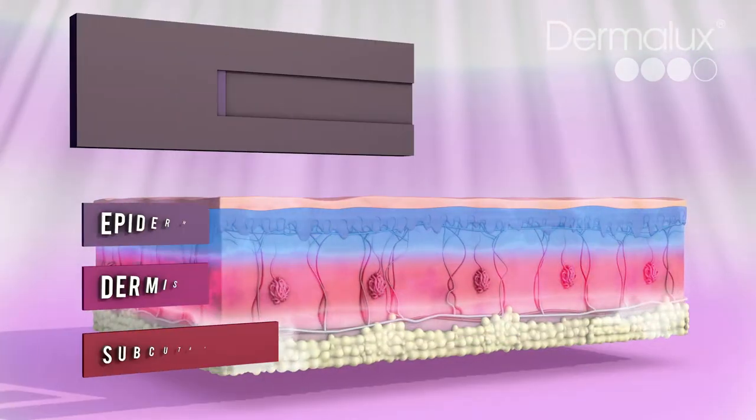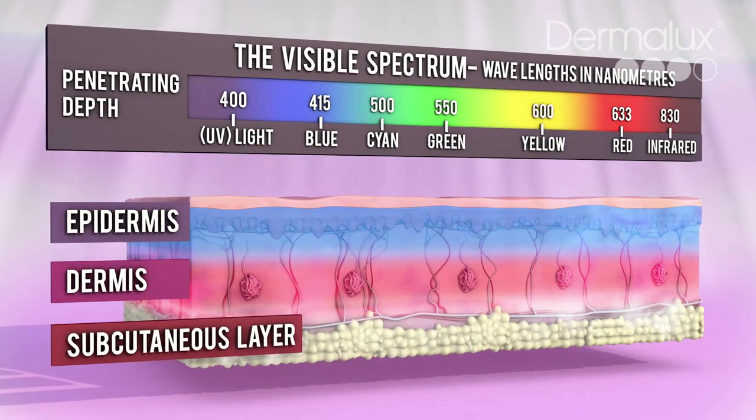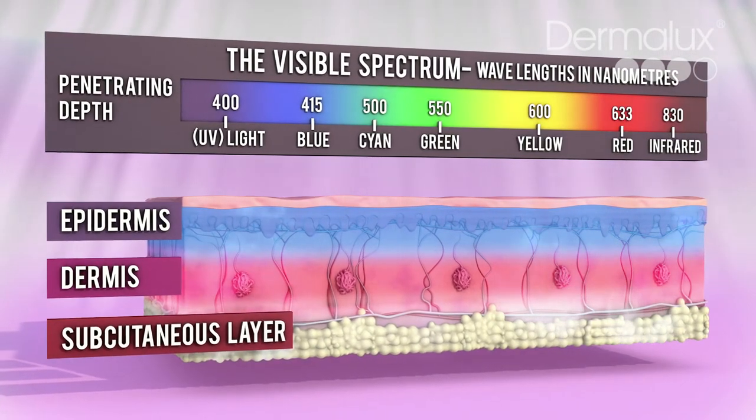Each wavelength of light is absorbed by a different target to stimulate specific skin-enhancing processes.